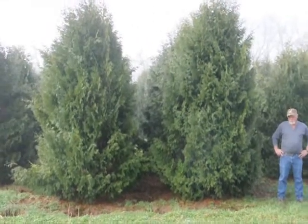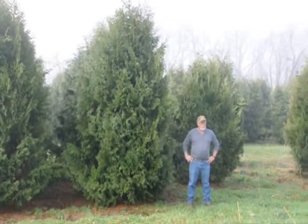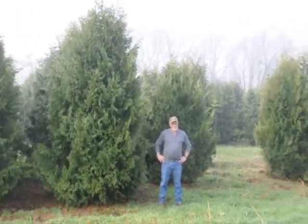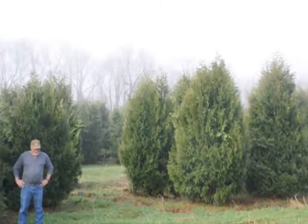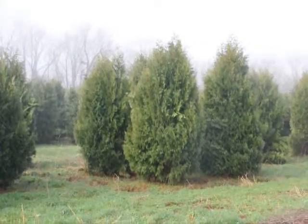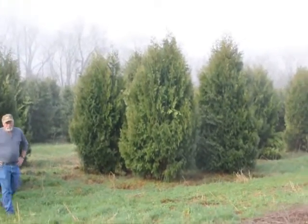These are 12 to 14 foot Niagara Arborvitae and you can see they're nice and full. Just give us a call if you want some real big Niagara Arborvitae at 215-651-8329.